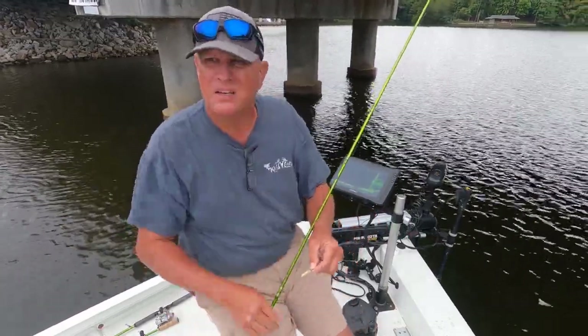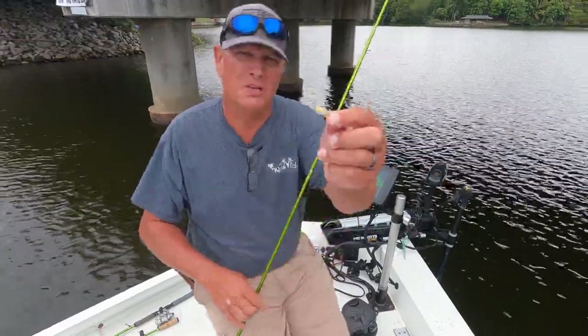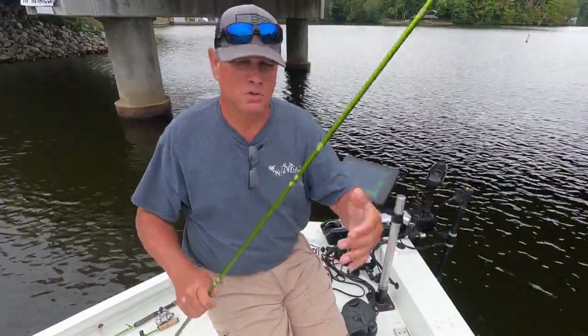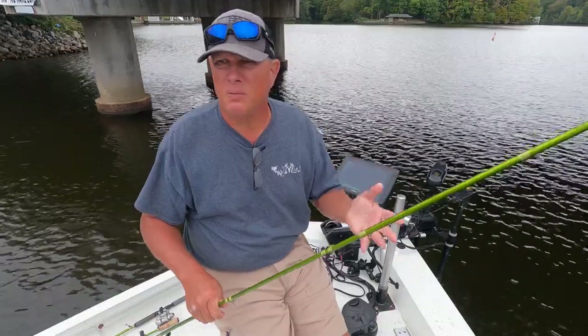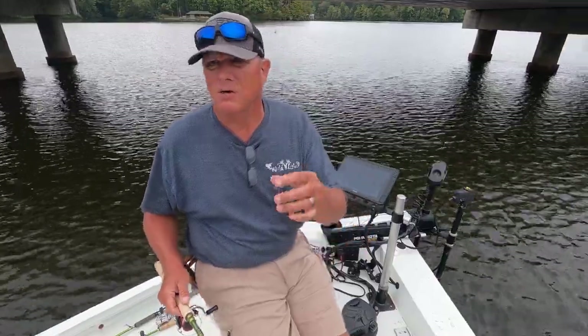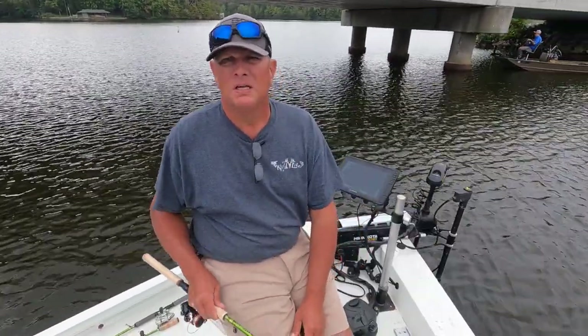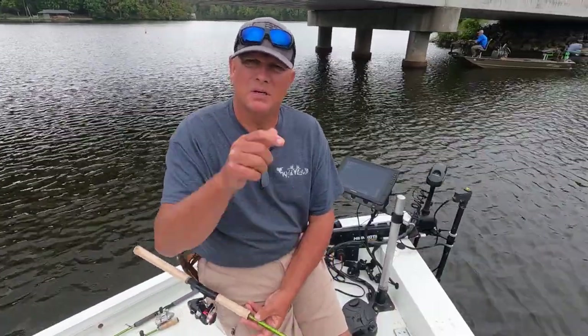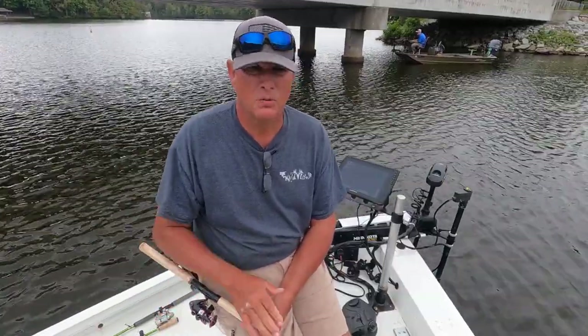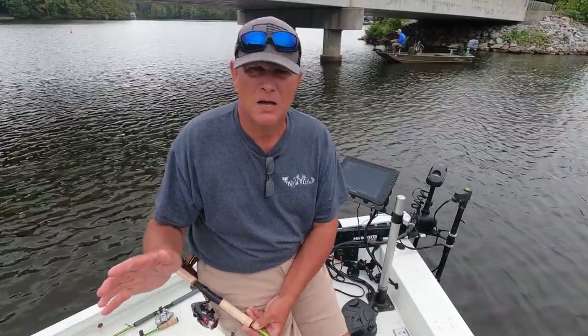We're going to end the video there — all in all, a good day. The slice color was hot today in overcast conditions. Fall time: look for your structure and brush piles. These crappie were relatively shallow, 10 to 12 feet deep, but there are fish both shallow and deep. The shad will really begin to concentrate in huge schools. Get out here and fish this fall! Don't forget to like, hit the notification bell, and subscribe to Wildlife Adventures. I'll see you on the water.